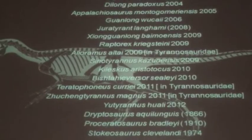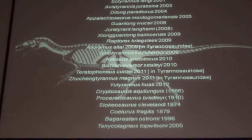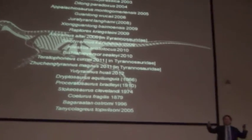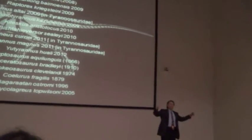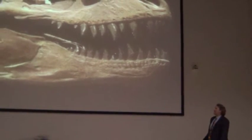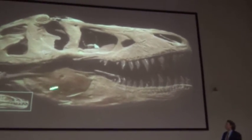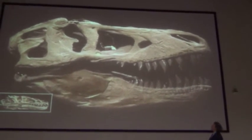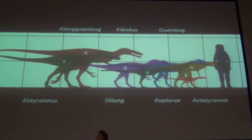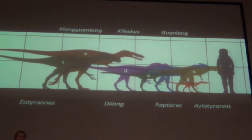I call this whole group the Tyrannosauroidea — Oidia is the big one, the whole cluster of them. The earlier forms were much tinier animals. That's the skull of Dilong shown to scale with the skull of Sue. Here's a reconstruction of one of these early forms next to a human being.